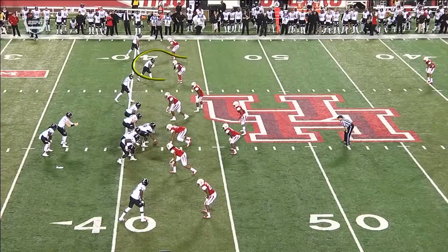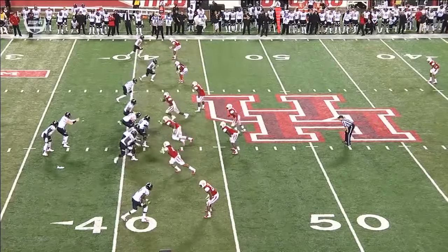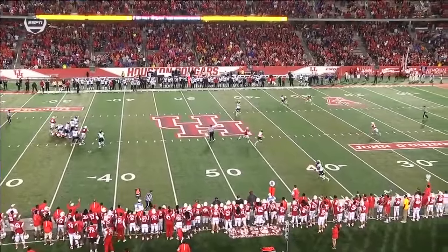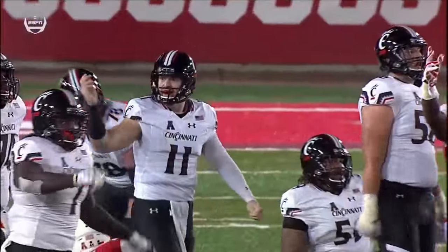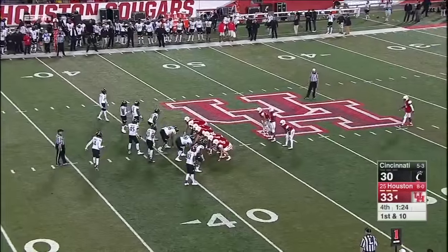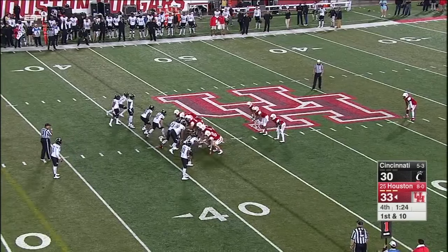Here's that play — a post route. Plenty of time for Keel to make a good throw. It's just outstanding coverage. Making that play by a kid who needed to make a play to make up for previous plays. Jeremy Winchester, the redshirt freshman in for the injured William Jackson, comes up big when they need him.